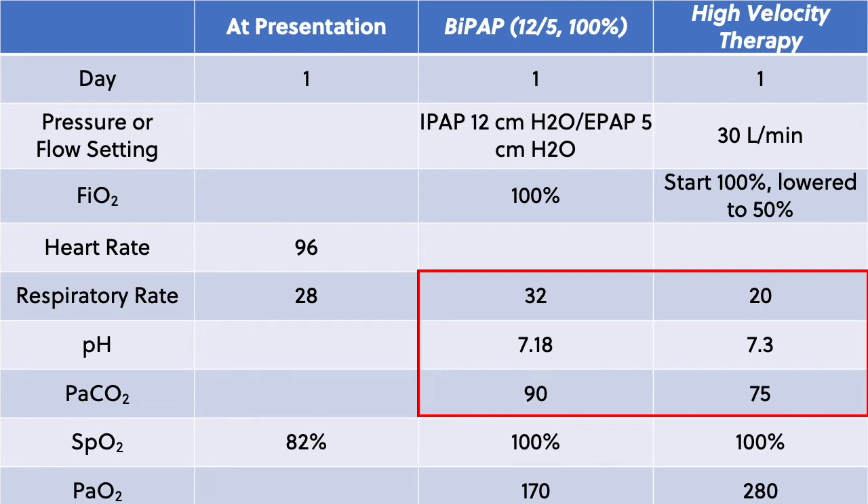We repeated the ABG two hours later, and it was consistent with his clinical improvement. His pH went up to 7.30, his CO2 dropped down to 75, and his PO2 was 280. We decreased his FiO2 to 50%, keeping him at the same flow of 30 liters per minute. Blood cultures came back negative, and his sputum cultures grew out Streptococcus pneumoniae.